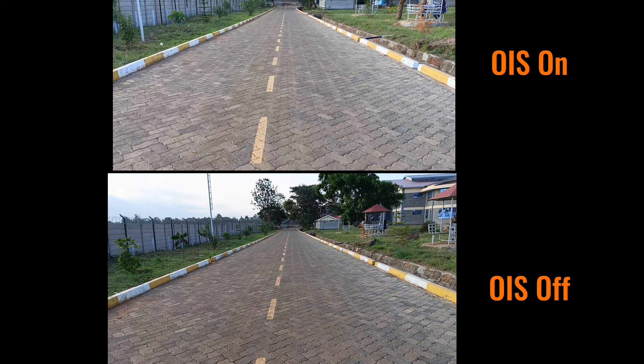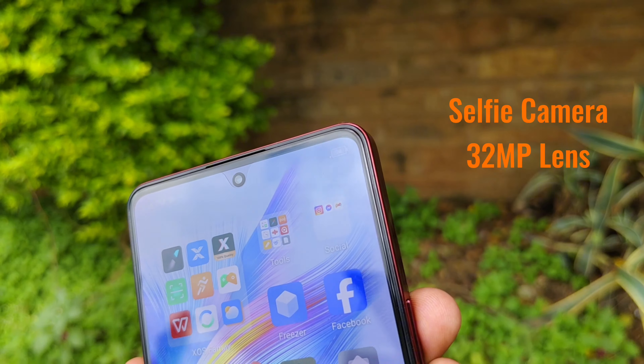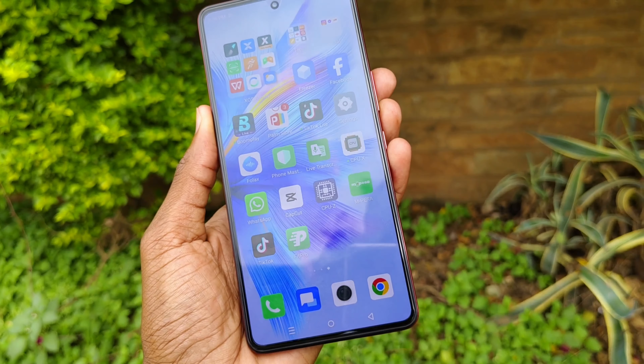These are sample videos that I took at 1080p at 30fps with OIS on and off. The front-facing camera is a 32 megapixel lens, and sample photos are bright and vivid.